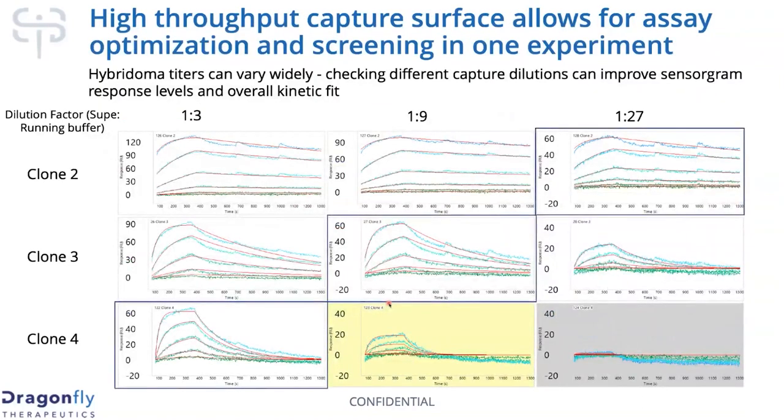This is a nice example of why the massive capture surface is a really useful feature. We can really leverage it — if I have 96 antibodies, I'll dilute them one-to-three of soup to running buffer and do three-fold dilutions through there. For higher-titer clones like clone two, all three dilutions work fine and the Rmaxes are pretty reasonable. But for lower-titer antibodies like clone three and clone four, the 1:27 dilution factor might not be the perfect one, and there's simply not enough protein on the chip. If that clone was polyclonal and you thought you captured something but saw no binding, you might conclude that clone four is inactive, when in reality you simply didn't have enough on the chip.